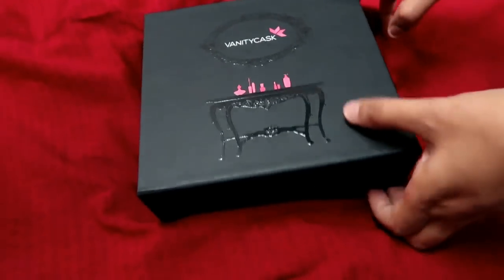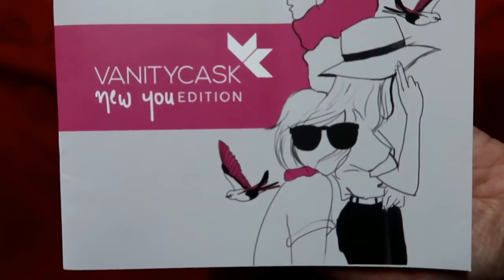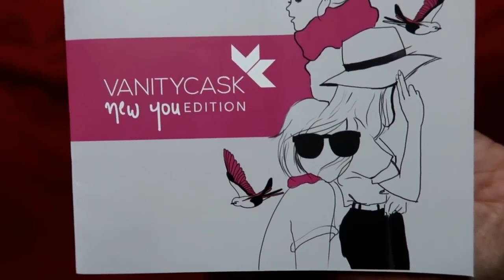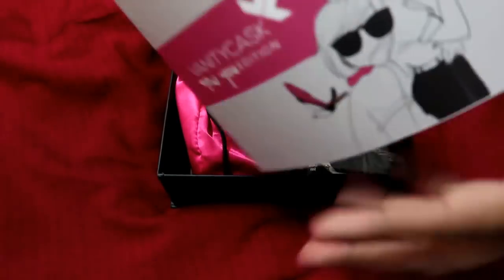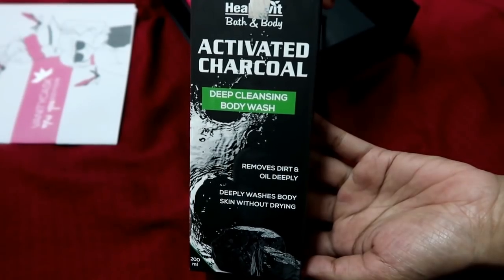So this is how the box looks and I love it. There is a booklet which provides all the information about whatever you get inside the box. It says 'Vanity Kask New You Edition' — as I told you, the theme of this month is New You Edition, which is very cool. In this booklet you will get all the details about all the products you're getting inside.